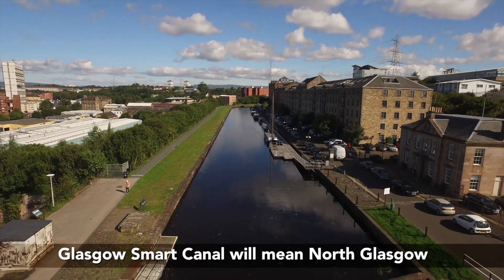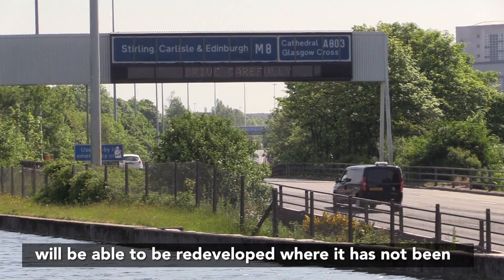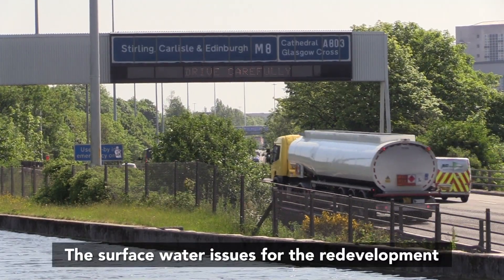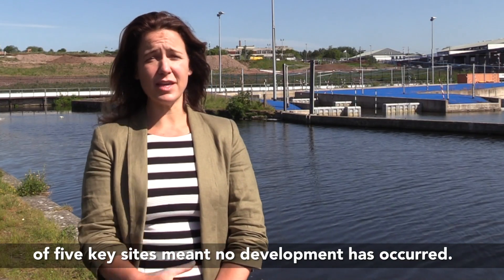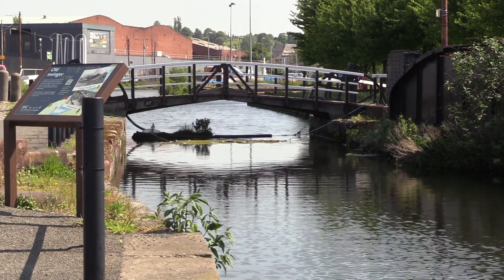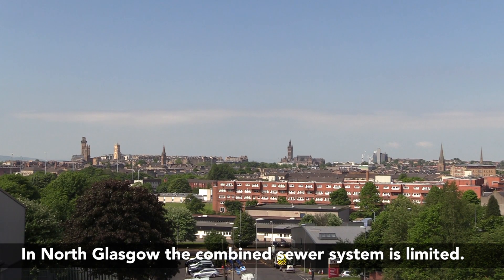Glasgow Smart Canal will mean that the whole of the north of Glasgow will be able to be redeveloped where it's not been able to date. The surface water issues for redevelopment of five key sites around north Glasgow meant that no development has occurred. In north Glasgow there is limited capacity in the combined sewer system, so we had to find an innovative solution.